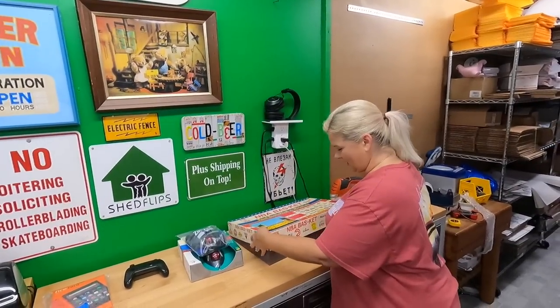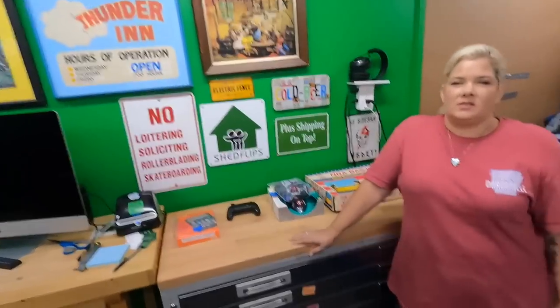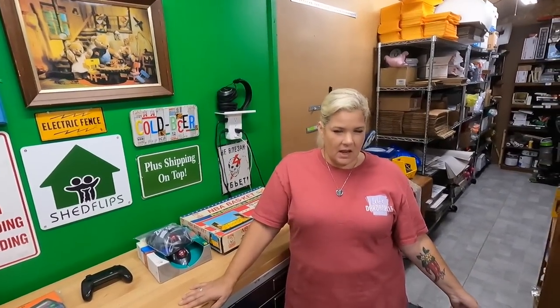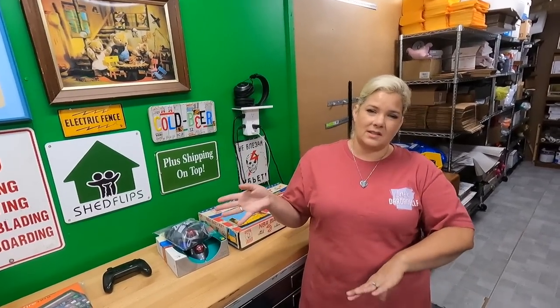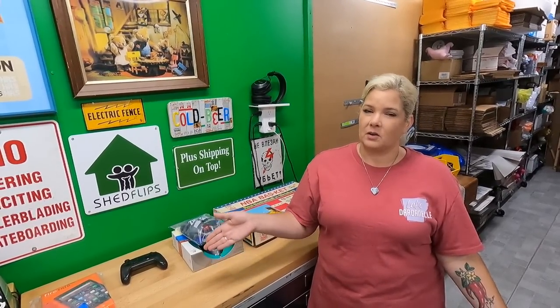Hello everyone, welcome back to the shed! I'm Lonnie, and I'm Candace. It's Sunday and we just got back from an estate sale — we'll show you that stuff later. Yesterday we went to about 15 to 20 garage sales on Saturday. Today we just hit one estate sale, since the other ones were privately listed. We're going to show you today the things we found at our garage sales.